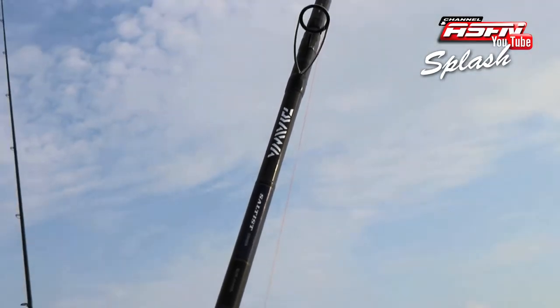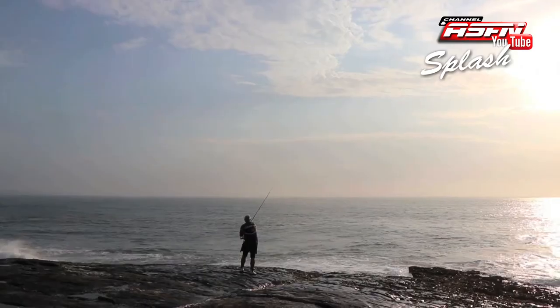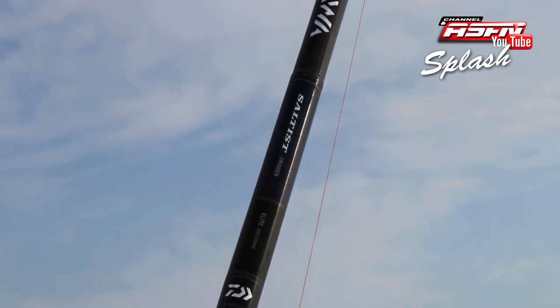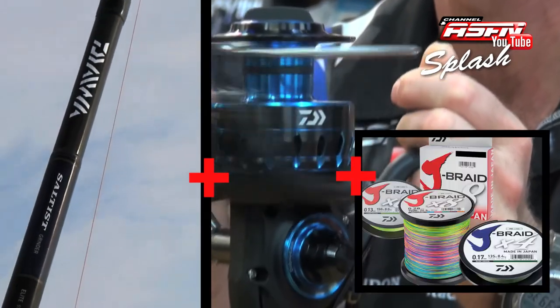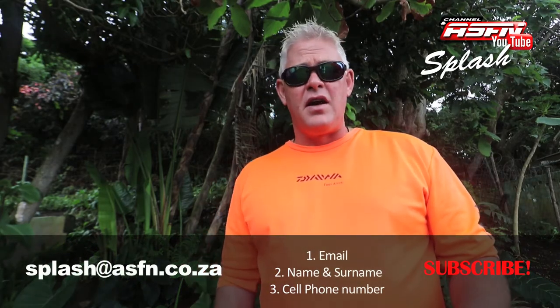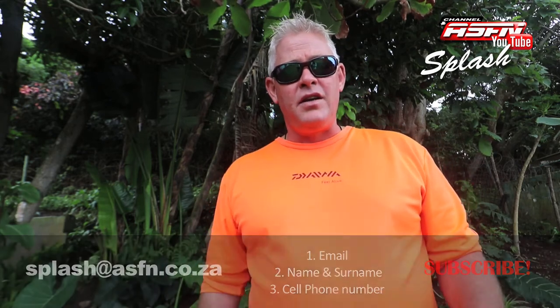The prize up for grabs is the very sought-after Grind Elite 15-foot rod — they're hard to get hold of because they sell out so quickly, so this one has been specifically put aside for Splash. It's matched up with the Dawa Saltus 8000, and if that's not enough, it's filled with 40-pound Dawa J-Braid. This is an awesome prize valued at just over 11,000 rand. Make sure you get your mails in to splash@asfn.co.za.